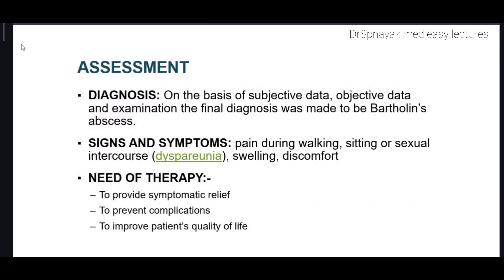Assessment. On the basis of subjective data, objective data, and examination, the final diagnosis was made to be Bartholin's abscess. Signs and symptoms include pain during walking, sitting, or sexual intercourse — also known as dyspareunia — as well as swelling and discomfort. The need for therapy in this patient is to provide symptomatic relief, to prevent complications, and to preserve the patient's quality of life.